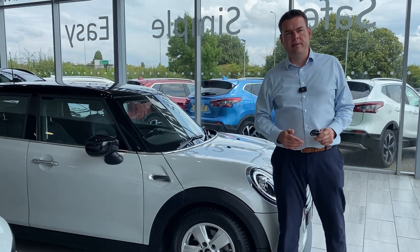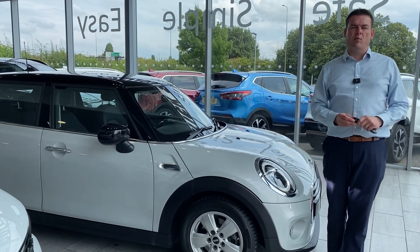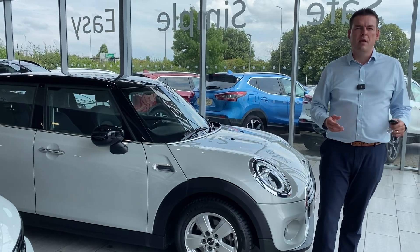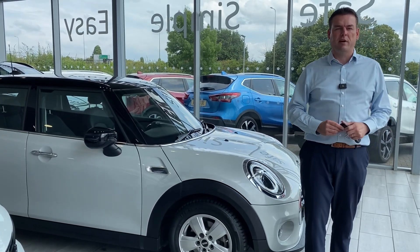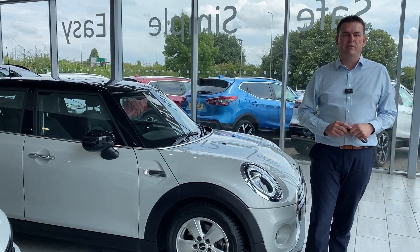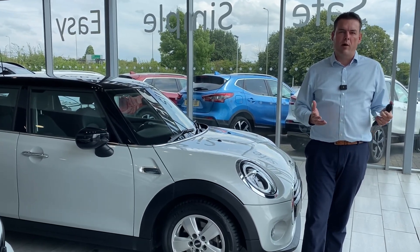Hello and welcome back to Tame Cars. Peter here with a lovely Mini — we're going to go around it in just a second. First of all, how can we help? Here at Tame Cars, please go online and check us out on Trustpilot. We're five-star rated, highly rated by Auto Trader, and we won Used Car Dealer of the Year for 2023.